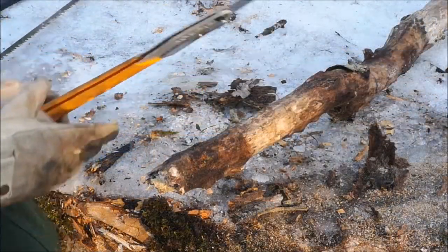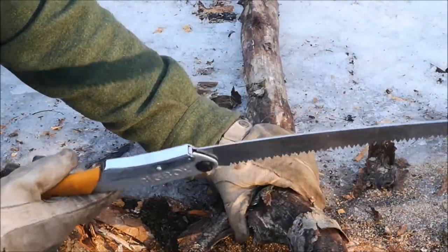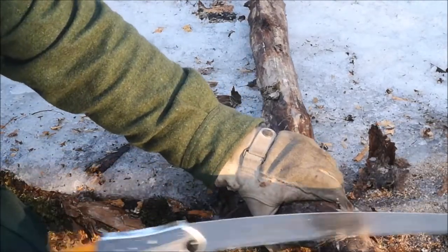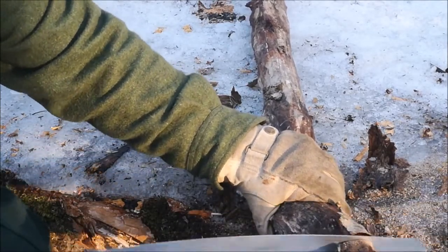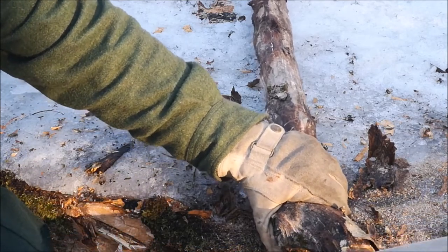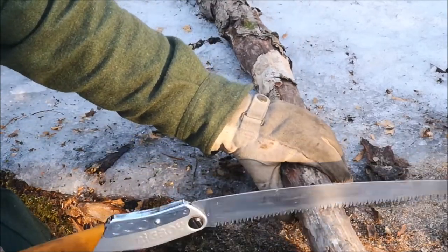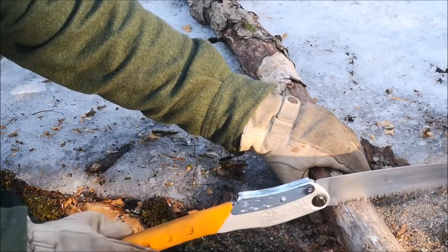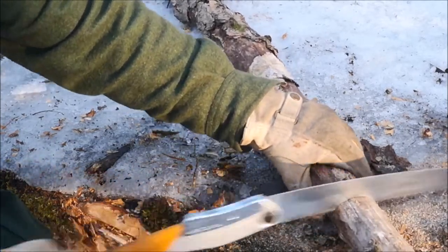Now we're going to try the Silky Big Boy 2000. This is a different type of saw — a pull saw — so you really need that clearance behind you to pull all the way through and get a good length of stroke. It cuts very smooth and very nice. You have to remember on the push stroke that the saw doesn't bind — pull on the full stroke only, then a very gentle push and reset.